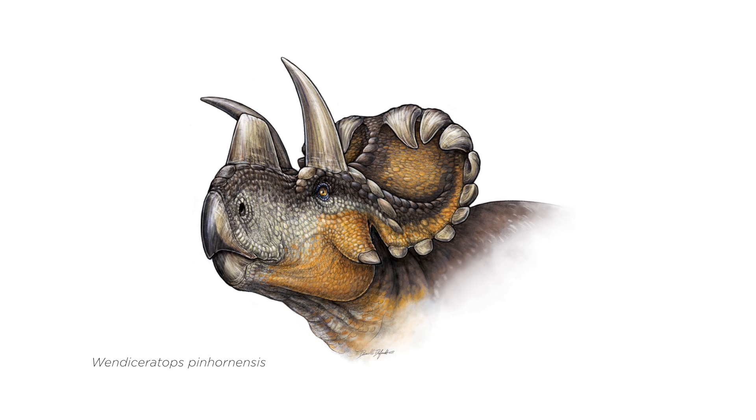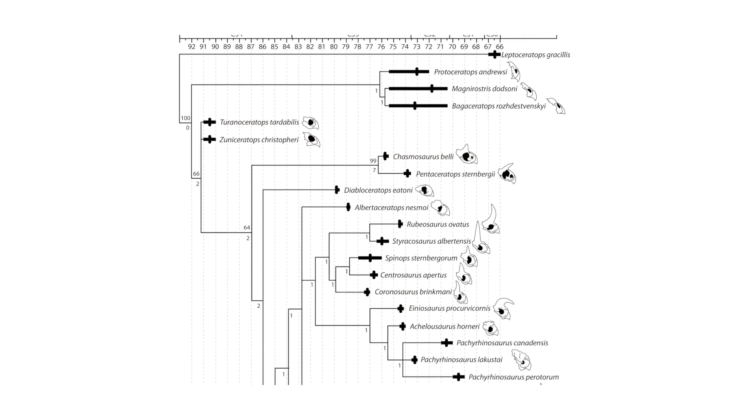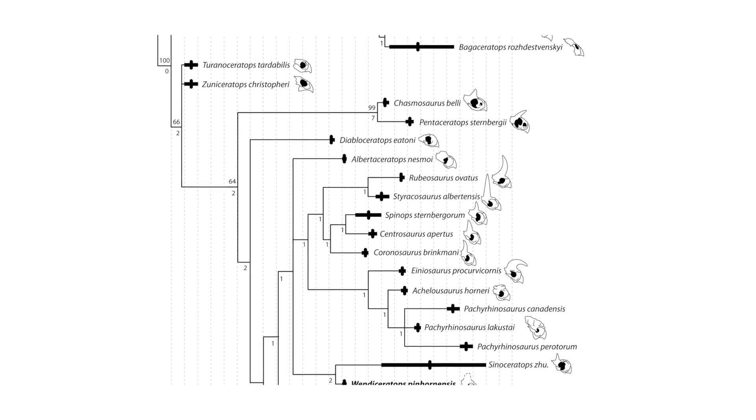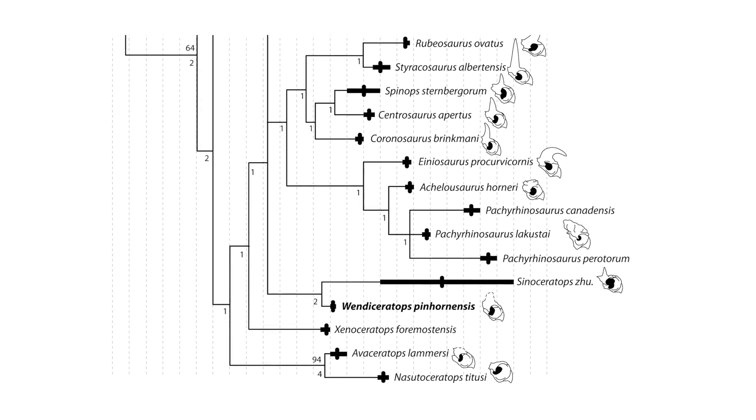The ornamentation along the back of the frill and the other characters that we have have allowed us to do a detailed phylogenetic analysis, which means that we're looking at the evolutionary relationships between different types of horned dinosaurs. Interestingly, Wendyceratops appears to be very closely related to an Asian horned dinosaur called Sinoceratops — the only large-bodied ceratopsid similar in shape and size to a centrosaurine or Triceratops that has been found in Asia.